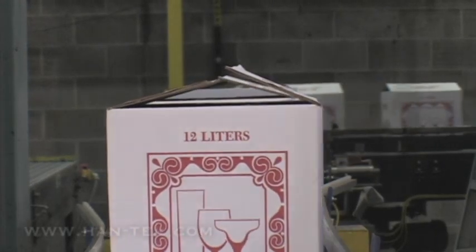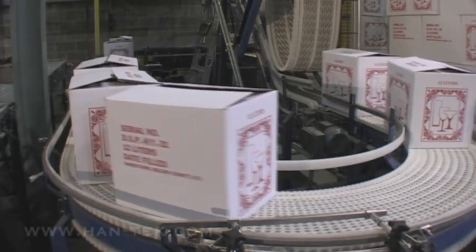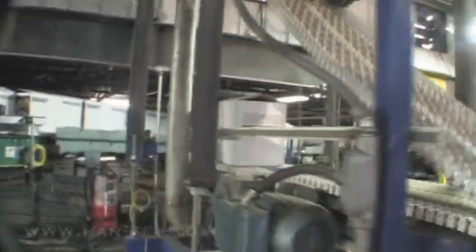With the boxes now depalletized and in the correct position, a belt incline conveyor takes the boxes to an elevated factory conveyor, which merged the new depalletizing system with the distillery's existing production process.